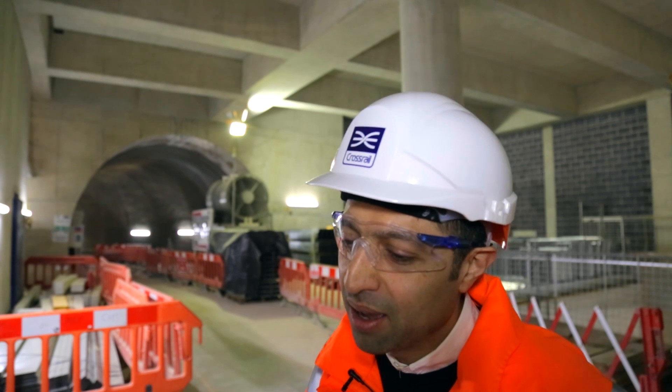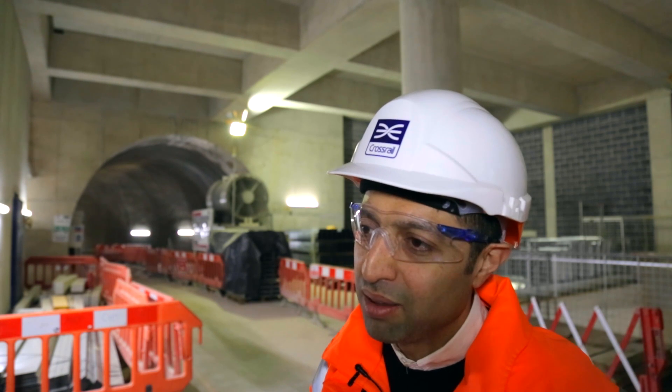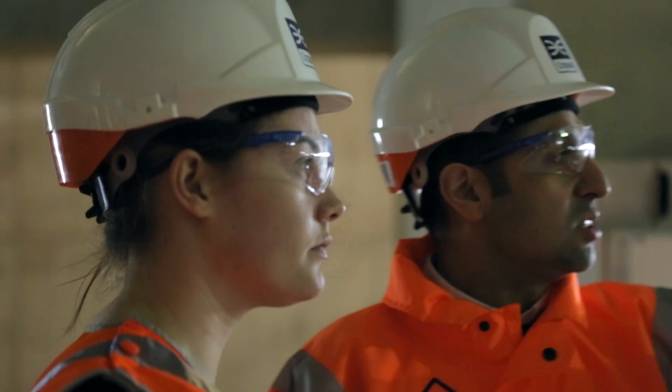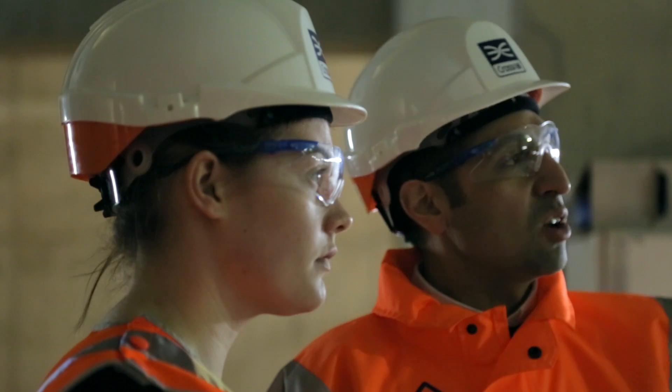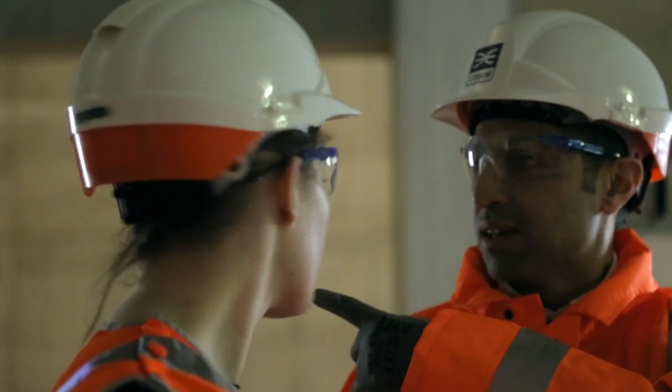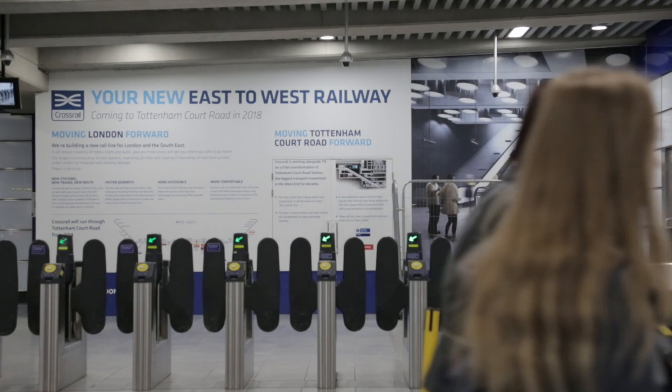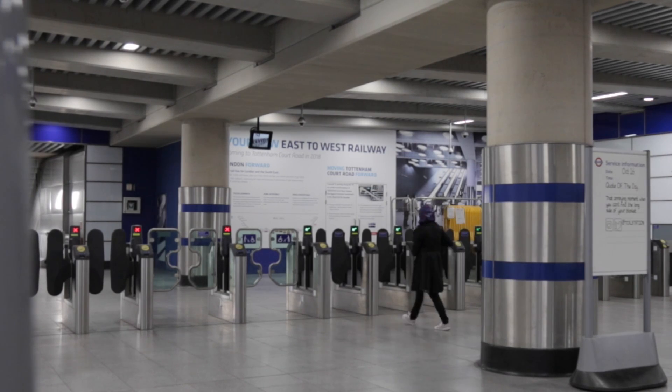It's been amazing working with a whole raft of engineers and contractors in a large multi-disciplinary team. It's great to be able to build a fantastic piece of infrastructure in your own town, especially a station that you're going to be using on your daily commute.